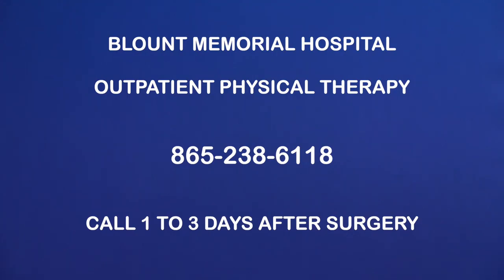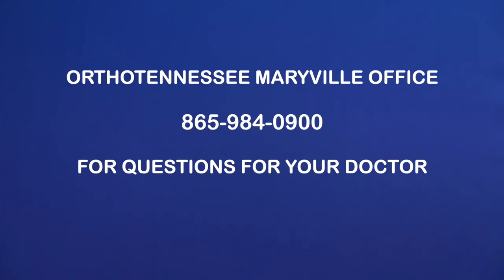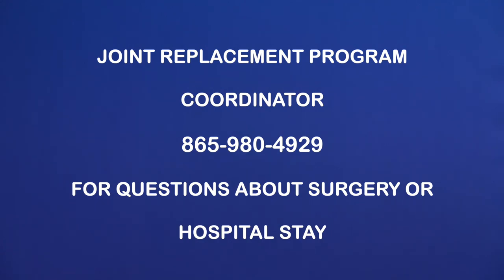In addition to the phone numbers in the back of your joint replacement booklet, here are some additional numbers that may be useful to you. If you have chosen a Blunt Memorial clinic for your therapy, please call the outpatient physical therapy scheduling line to schedule your first appointment one to three days after surgery. Direct questions about day of surgery information to the pre-op testing number. Direct questions for your doctor about medications, appointments, or clinical concerns to the office number. Any questions for guidance with planning for the surgery or hospital stay could be directed to the program coordinator. And again, we thank you for choosing Blunt Memorial for your joint replacement surgery.